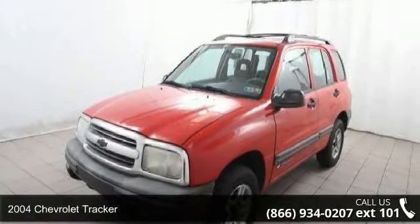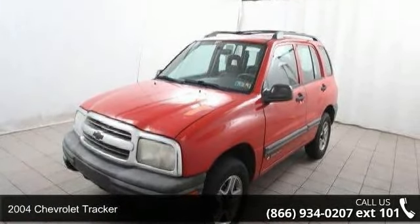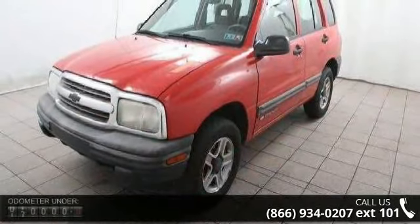Step into the 2004 Chevrolet Tracker. If you are looking for an automobile with great features, look no further.